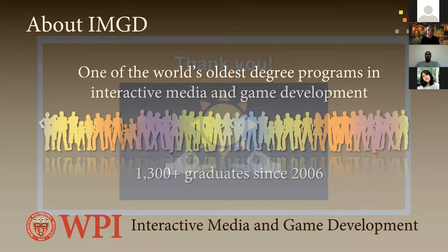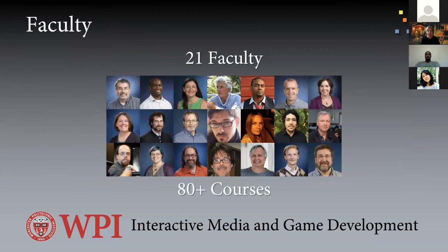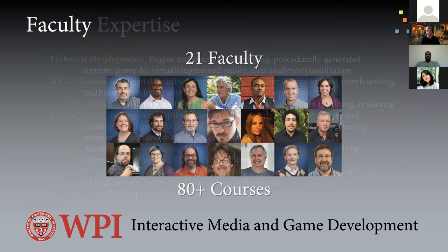IMGD is the world's oldest degree program in game development — interactive media and game development. We've been around formally since 2006, doing work slightly before that. We have 21 dedicated faculty and over 80 courses in IMGD.